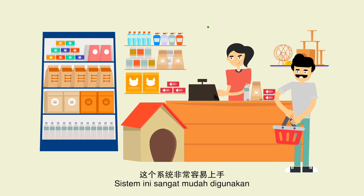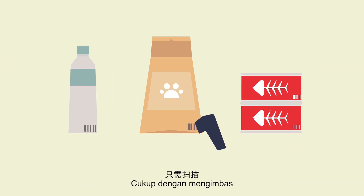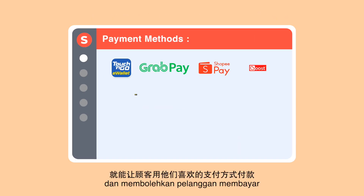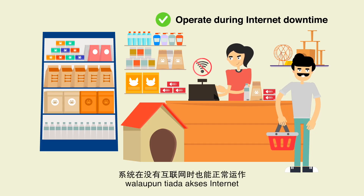The system is so easy to use, even a new cashier with zero experience can also handle it. Simply scan, display, and let customers pay with their preferred payment methods. Plus, the system can continue operating even during downtime.